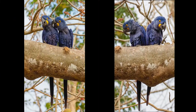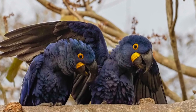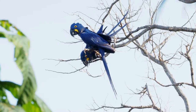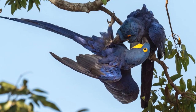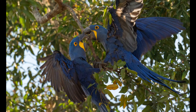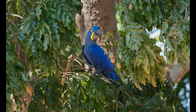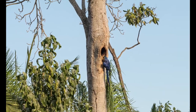Some hyacinth macaws are bright blue while others are more violet. Some hyacinth macaws are very social birds and they can form lifelong pair bonds. Depending upon the habitat, hyacinth macaws nest on cliffs or in large tree cavities.